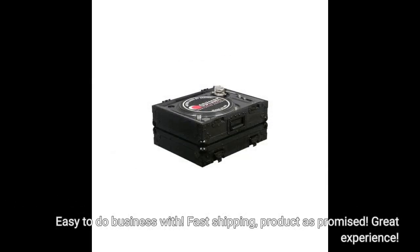Easy to do business with. Fast shipping, product as promised. Great experience.